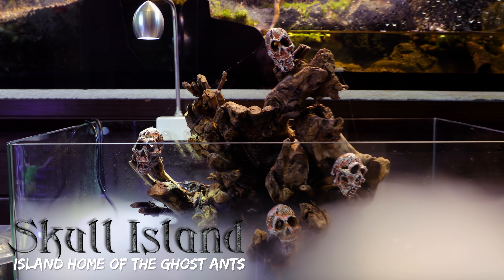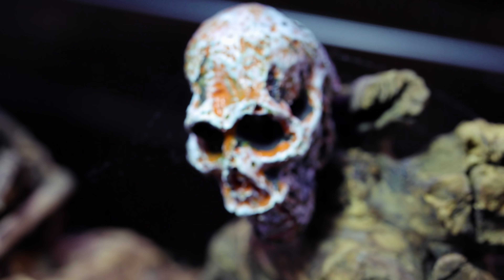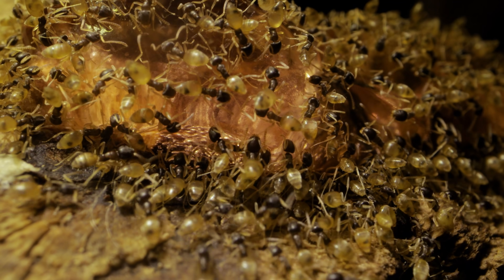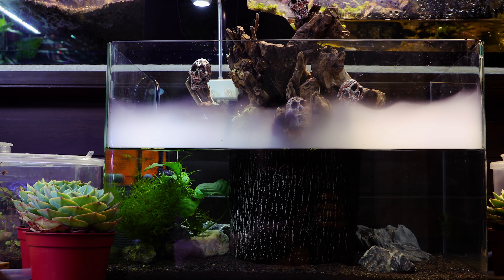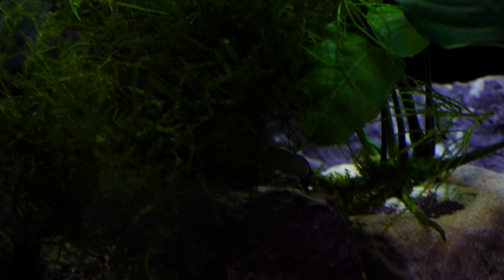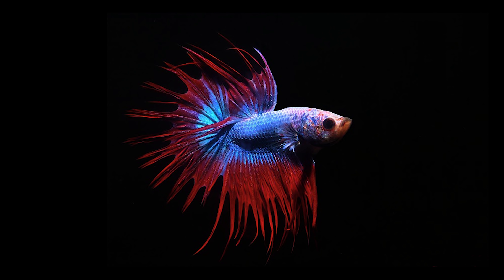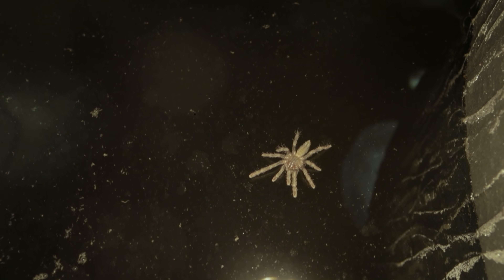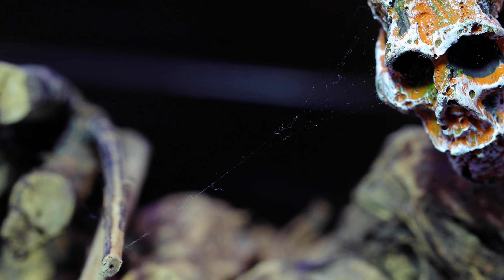Now moving on to Skull Island, home of our ghost ants, which we acquired for our recent Halloween episode. They come out to feed, and boy, are there a lot of them. The ghost ants are trapped on this driftwood skull island by a moat which contains a snail and shrimp. The tank has been cycling now for many weeks and is ready to accommodate a water beast. You guys voted for a betta fish to be added here, so that's coming up soon. There were also baby tarantulas on the island, which I'm sure are still there somewhere.